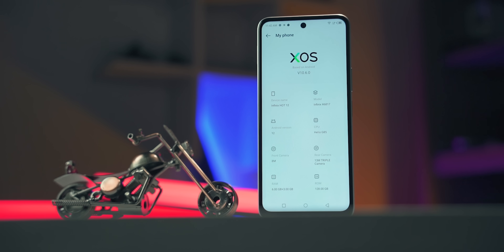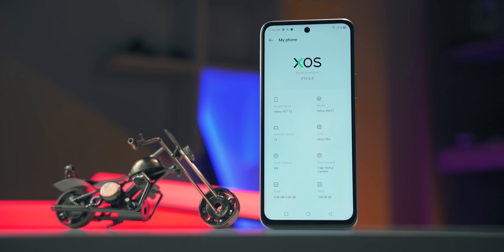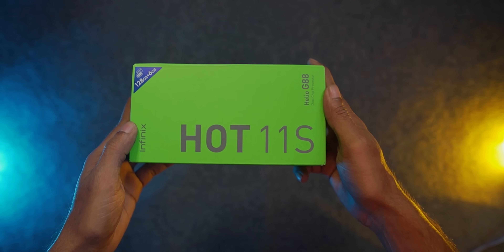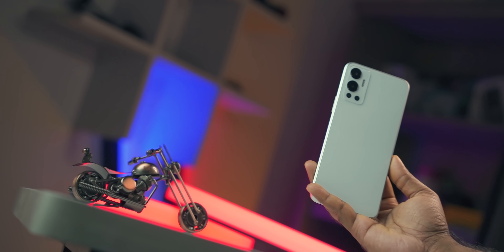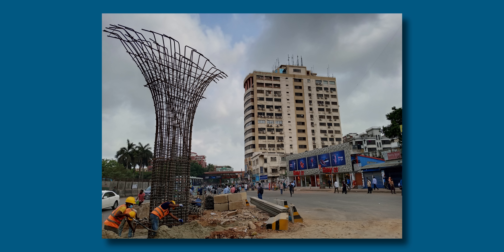I am amazed that Infinix Hot 11S is a great experience. I'm not sure about Infinix Hot 11S, but my experience has been very nice. Hot 12 has been fully reviewed — I will read it, hear it, see it, and tell you more about it.